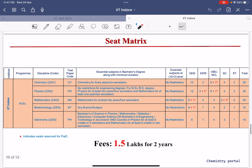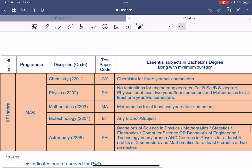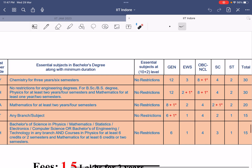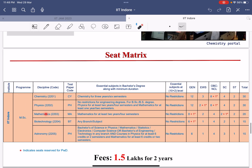Now let's talk about the seat matrix — how many seats are available for each department for the Master's program. In Chemistry there are a total of 30 seats; Physics also has 30; Mathematics has 20; Biotech has 15; and Astronomy has 15. For Chemistry specifically: General 12 seats, EWS 3 seats, OBC-NCL 9 seats, SC 4 seats, and PWD 2 seats.